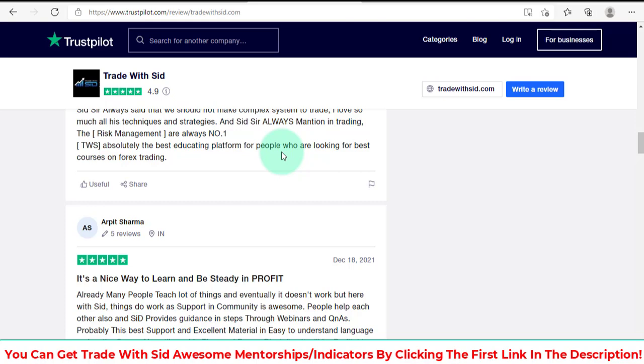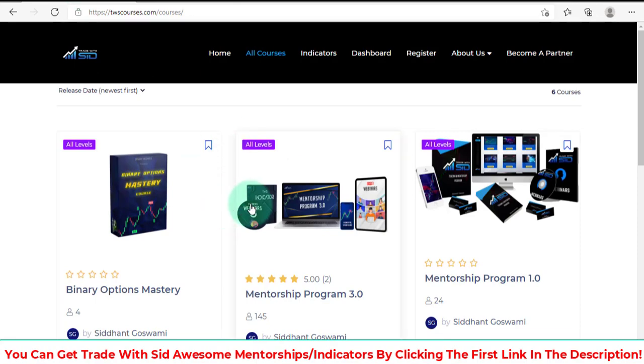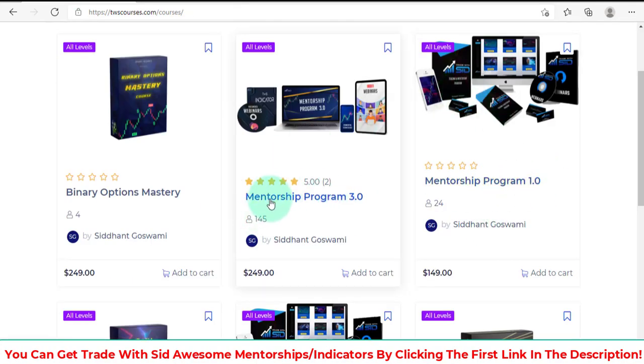You may think I'm doing this just to make affiliate commissions, but I wouldn't need to because my plan for my future is all about trading and making profits. But I do have the link to his courses and mentorship programs — mentorship program one, mentorship program three, and binary option master, which is new.